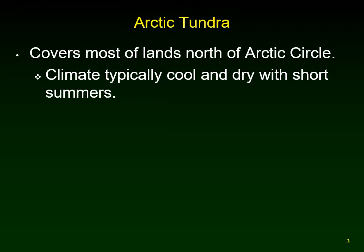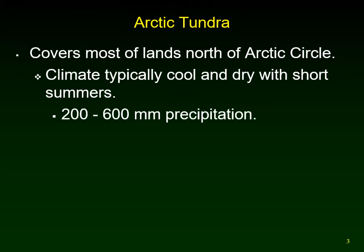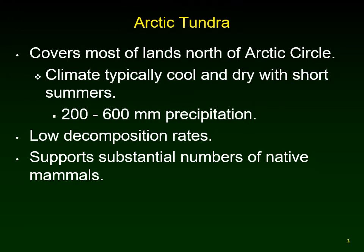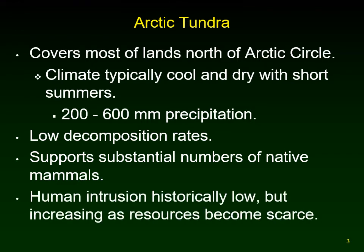The tundra has a very cool, dry climate with very short summers. Precipitation is low — 200 to 600 millimeters per year — and there are very low rates of decomposition because it's cold: when something dies, it just lays there and decomposes very slowly. There are many different species found there in high numbers. In general, not many people have lived in the tundra, though Aboriginal populations have, and now most people moving there work in oil and gas extraction and mining as resources have become more difficult to find.